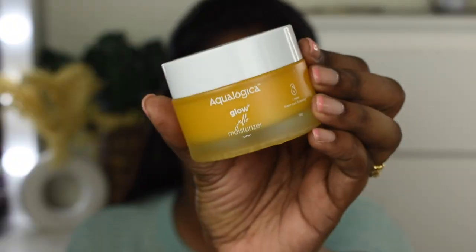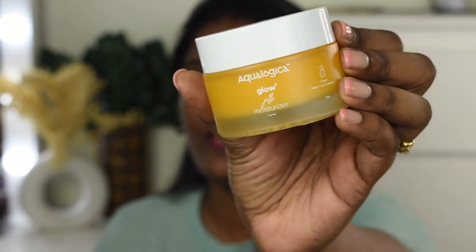Next I'm going to moisturize my face using this moisturizer I've talked about in a couple of my videos. This is the Ecologica Glow Plus Jello Moisturizer — it helps in adding really good hydration to your skin. I love using it underneath my makeup. If you wear makeup daily you can definitely try this; it acts as a really good base.